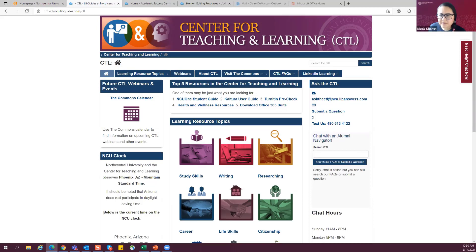We are hitting almost the top of the hour. Any other questions about Kaltura, PowerPoint? Thank you, everybody — appreciate you attending and hopefully you got a few helpful tips. As mentioned earlier, this recording will be in the Center for Teaching and Learning resource center. And that's also where we'll put a copy of the PowerPoint and the planning document for when you're planning out your PowerPoint presentations.